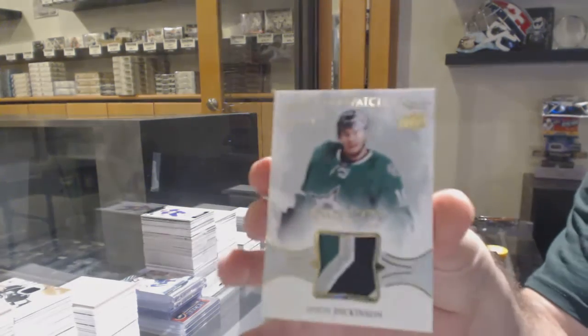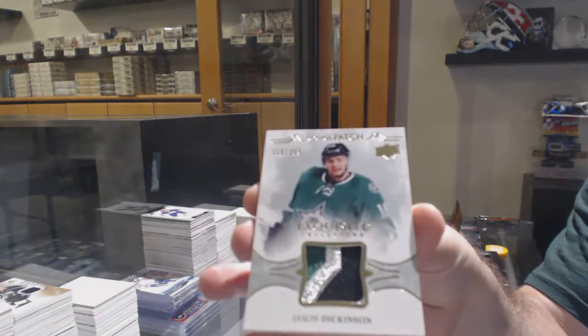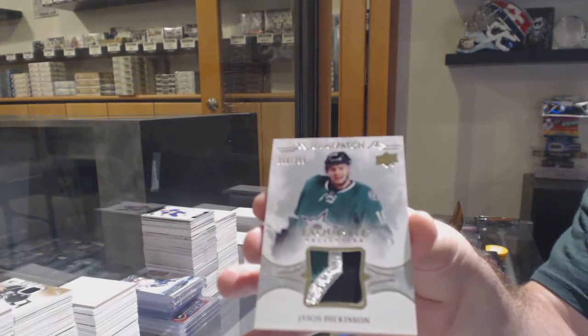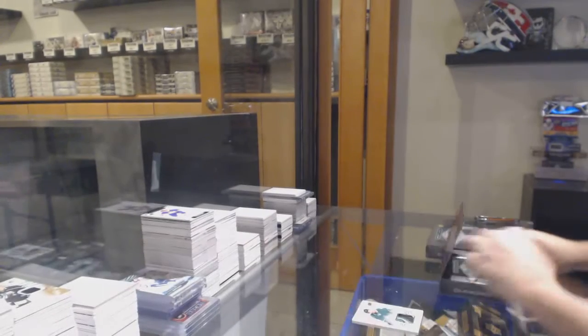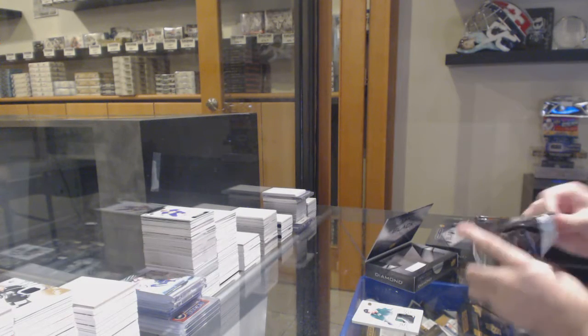For the Dallas Stars, $2.99 — Jason Dickinson. Nice rookie patch. Beautiful three-cut of that patch. Sorry, not patch auto, just regular patch. My apologies.